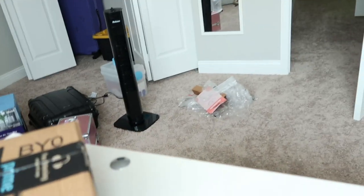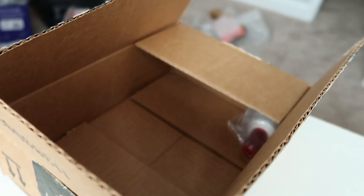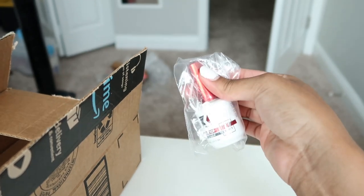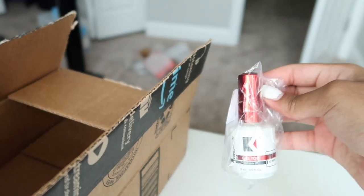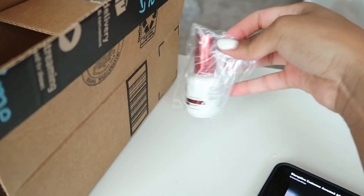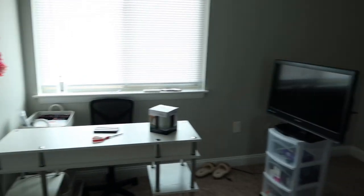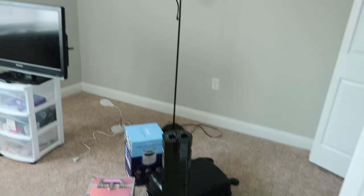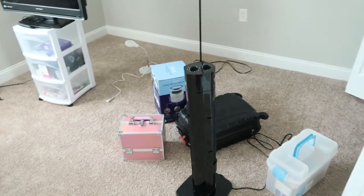I did start opening this — it's a Kiara Sky gel top coat. I've been wanting to try this for the longest time so I decided to pick it up while ordering everything else — why not? I'm super excited to try it out. Here's everything so far. I'm about to order the other chair and I still have to put a lot of this stuff away and organize it.